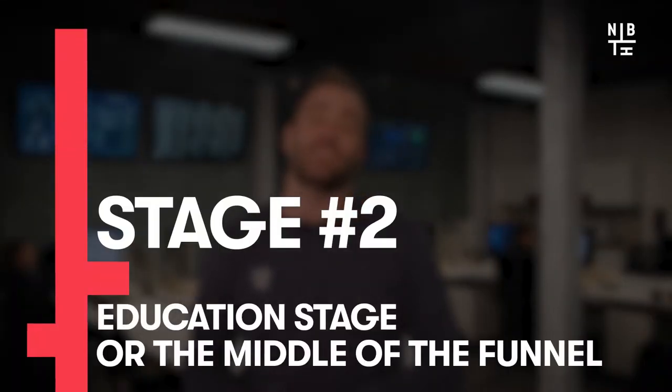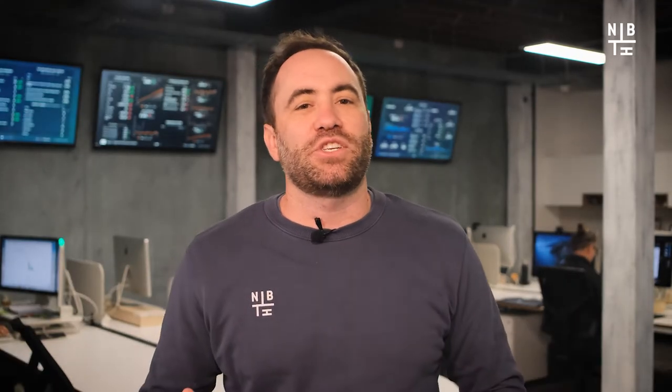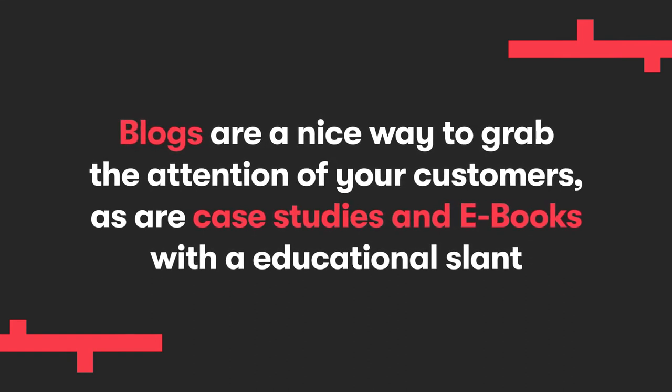Number two: the education stage, or middle of the funnel, or MOFU. Time for your prospects to learn a thing or two, helping them move from the top to the middle of the funnel. Now is the right time to start talking about solutions — ways to fix the issues or problems that you've outlined in the top of the funnel content. You're teaching people and educating them on how to help themselves, and preparing them to show them how to specifically help them in stage three, or bottom of the funnel. Blogs are a nice way to grab the attention of your customers, along with case studies and eBooks with an educational slant. You really want to engage with your customers at this point, as they're going to cut loose any solutions that are not a good fit for their problems.